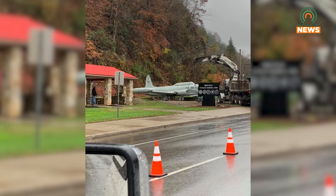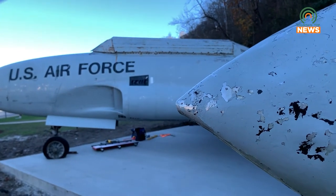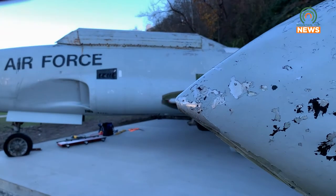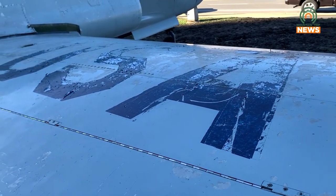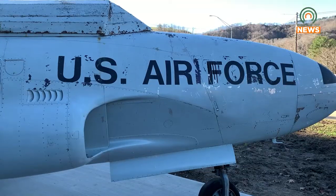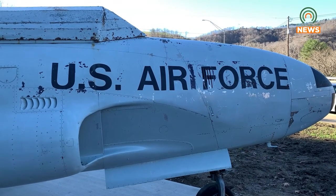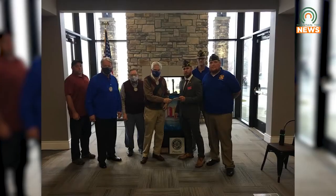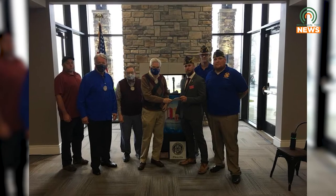Similar to how military men and women bond together to complete a common goal, Nathan Sesko from VFW Post 3769 says that multiple entities including the City of Pikeville, UMG, Ken's Towing, and their post members have worked diligently to complete this display in time for Veterans Day. The Pikeville Rotary Club also had a hand in making this display possible, as they made a generous donation to help with the cost of the display.